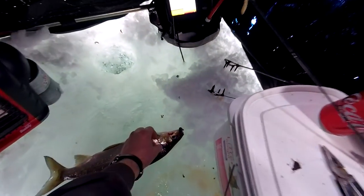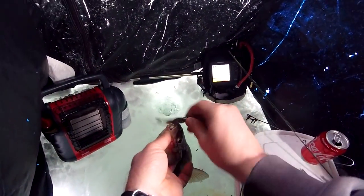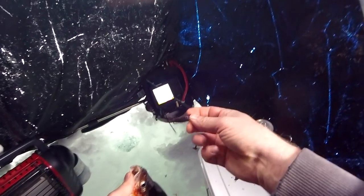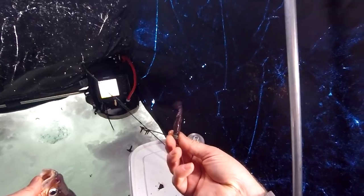He bit the net rig. I sent down a Ned rig jig head, quarter ounce, or probably eighth ounce, with the Z-man tails. I have the package in here, I'll pull it out. Real nice big one, cool.